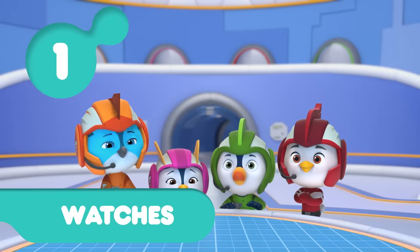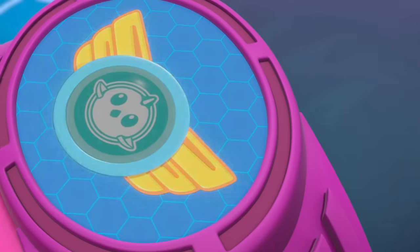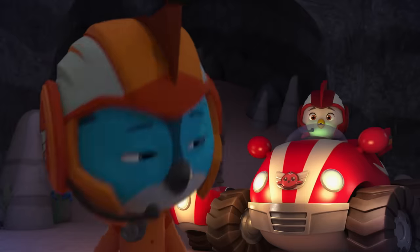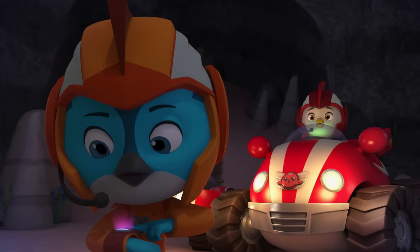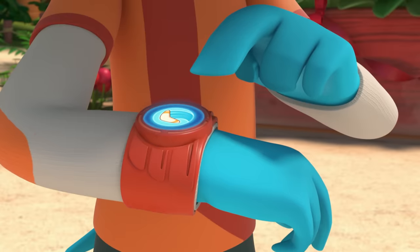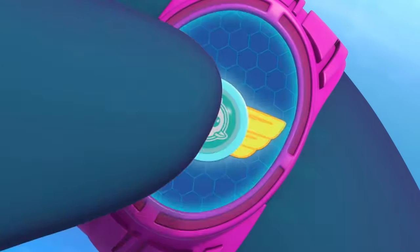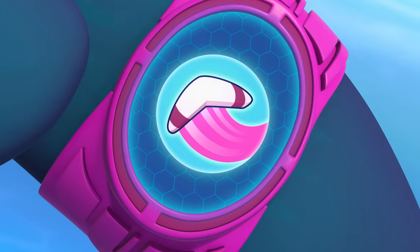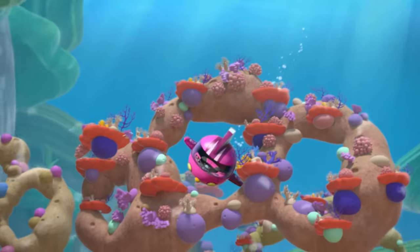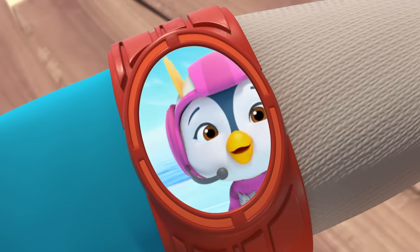Number one, the cadets' super high-tech watches do way more than tell time. That's so cool! We better call HQ. Let's boomerang our vehicles. Activate boomerang. I'll call my sub to come pick us up. I'm just going to chill here for a minute. Bye, Team Pop Wing!